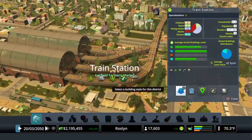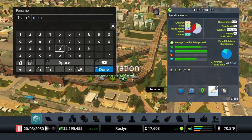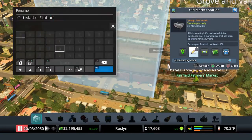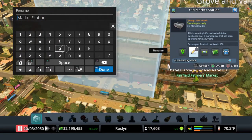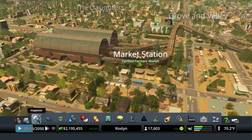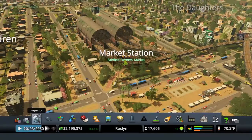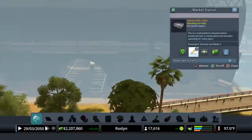One thing we want to do is actually give this train station a name. So we're going to call it Market Station. I think that's a nice, simple, descriptive name — you can see it's already old Market Station here, we're just going to call it Market Station. I am really happy with how this has shaped up.